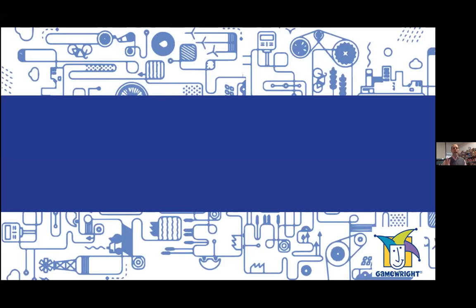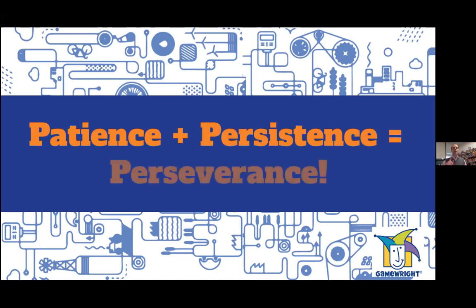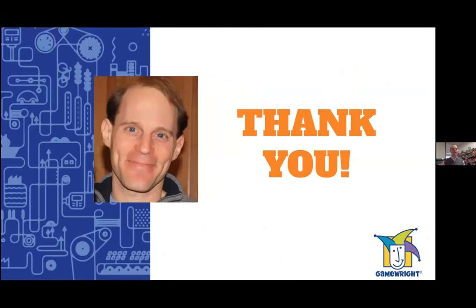Here's a mantra I use not only for prototypers but in life: patience plus persistence equals perseverance. If you can be patient enough to go through the prototyping process, and have the persistence to keep at it even when your ideas don't work the first, second, or third time — keep iterating and refining — you will persevere. You will make a prototype that speaks to people and that you can be proud of.